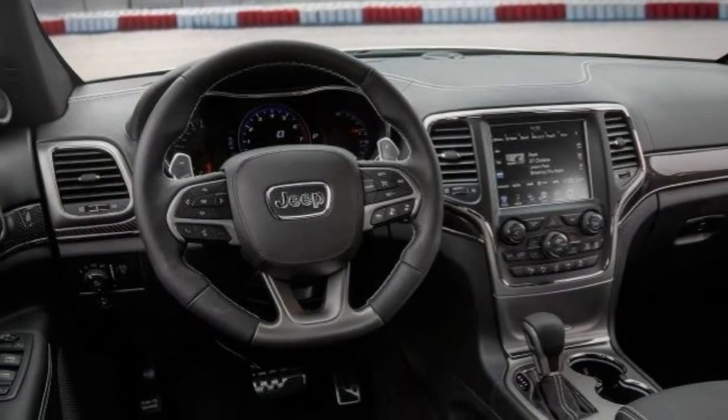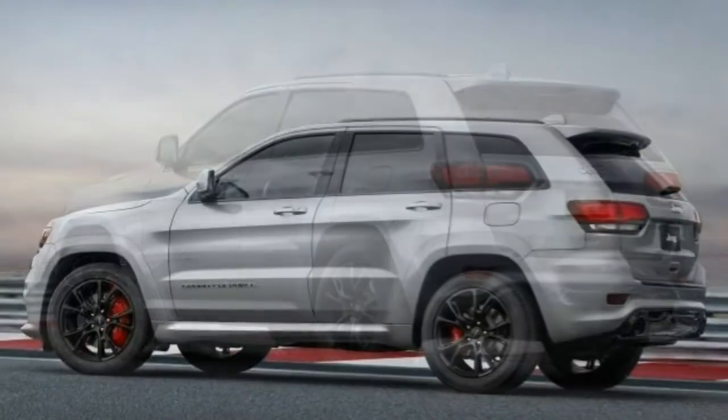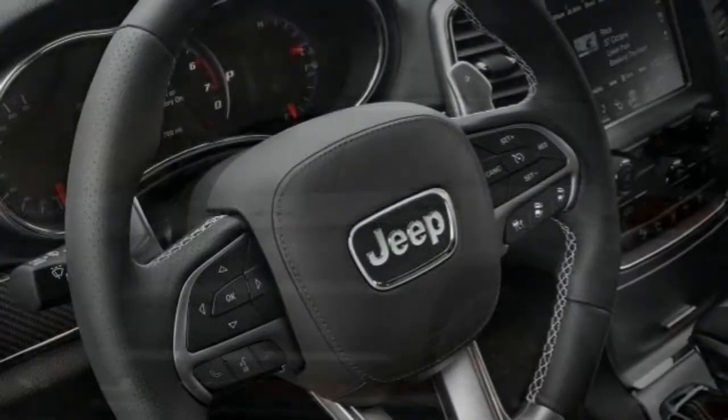What's new for 2017? The 2017 Grand Cherokee SRT gets revised front-end styling. Otherwise, it's essentially unchanged.